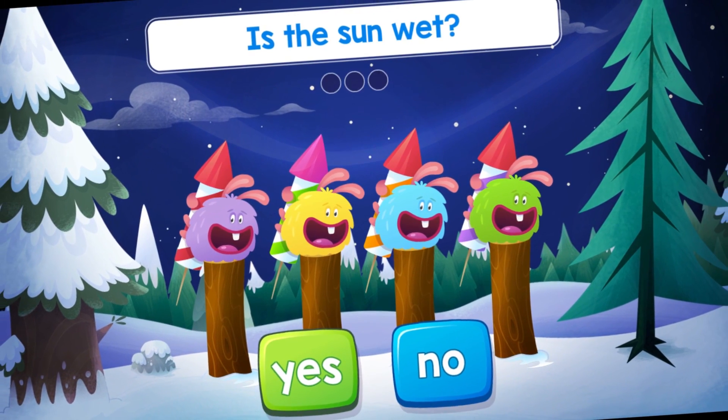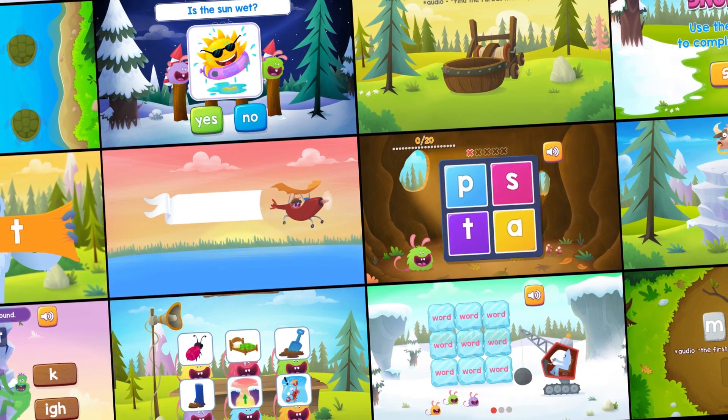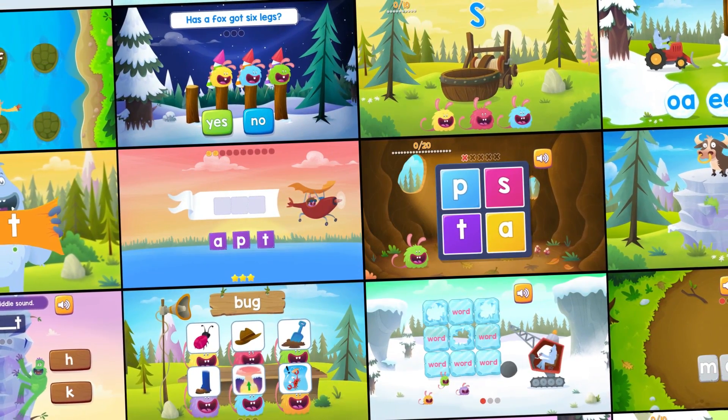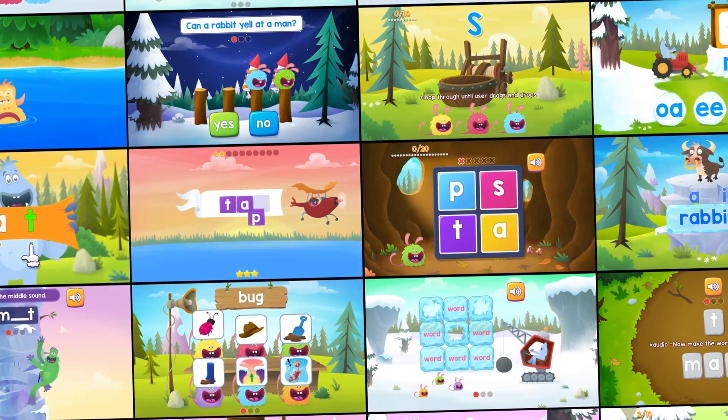What's included in the Fast Phonics program? A sequential program of 20 peaks, which introduce letter sounds systematically. Each peak covers one set of letter sounds thoroughly with more than 20 activities, videos, interactives and books for students to work through.